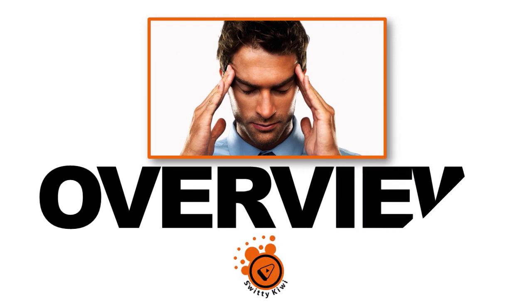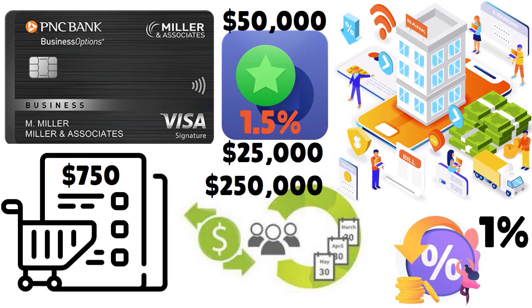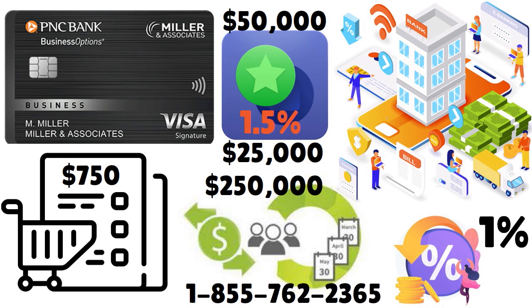Let's have a quick overview of PNC bank business credit cards. If you are interested in any of those five credit cards, you can apply online, provided that you have an account with the bank already — in other words, you need a checking or savings account with the bank to apply online. You can also apply by phone at 1-855-762-2365, Monday through Friday 8am to 6pm Eastern, and Saturday 9am to 3pm Eastern.